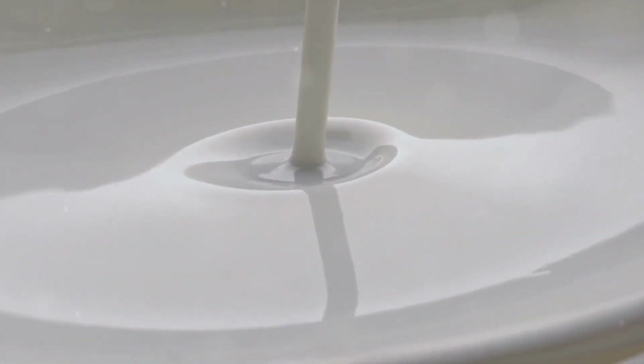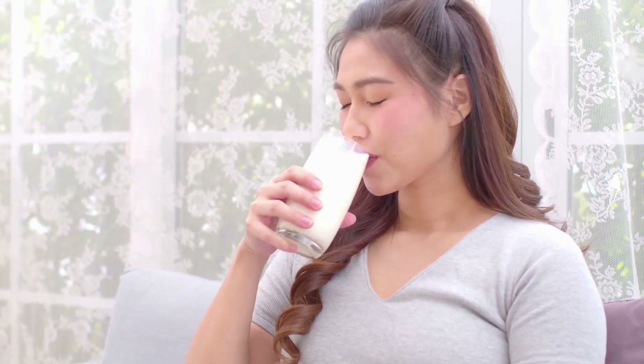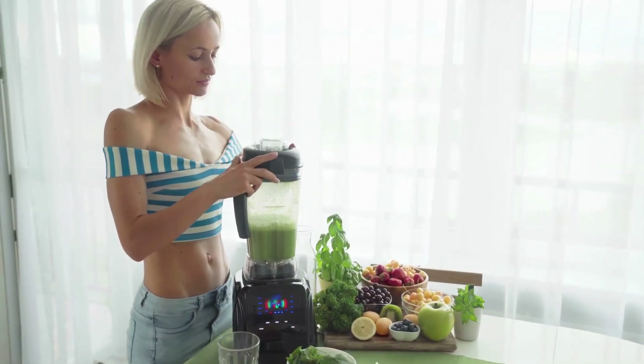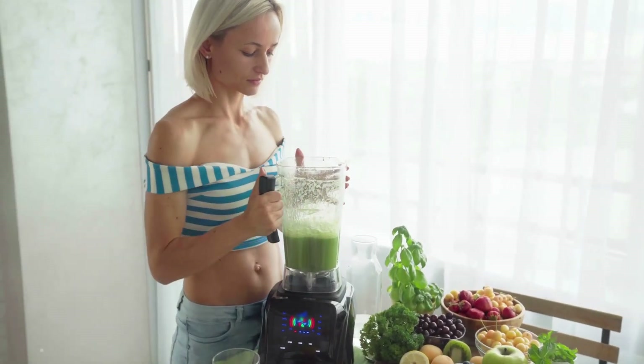Now, when you think of calcium, dairy products might be the first thing that comes to mind. And while it's true that milk, cheese, and yogurt are rich in calcium, they're not the only sources. In fact, many people around the world get their calcium from non-dairy foods. So, how can you get enough calcium if you're following a plant-based diet? As it turns out, plants have a lot to offer when it comes to this essential mineral.